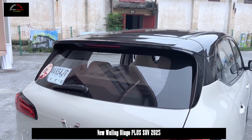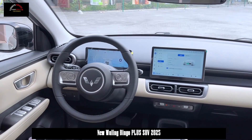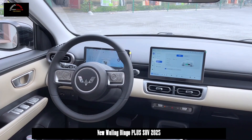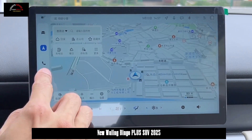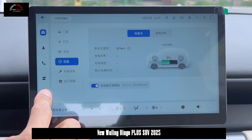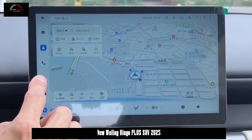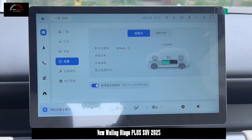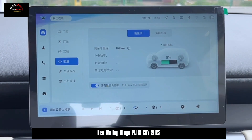The new car offers four pure energy car colors to meet the individual needs of young people: milk coffee white, glazed red, storm gray, and aurora green. The rear of the car is relatively simple and round, with a traditional long and narrow taillight design reminiscent of the headlights. The spoiler on the top enhances the sportiness of the new car and reduces the drag coefficient.